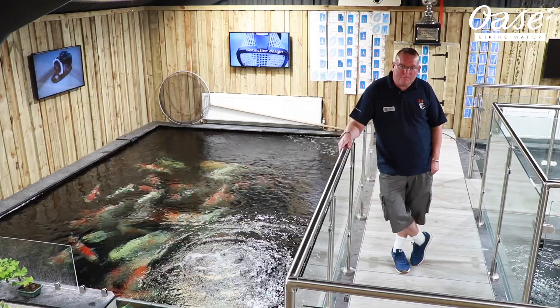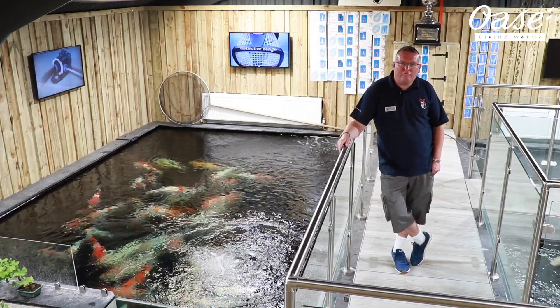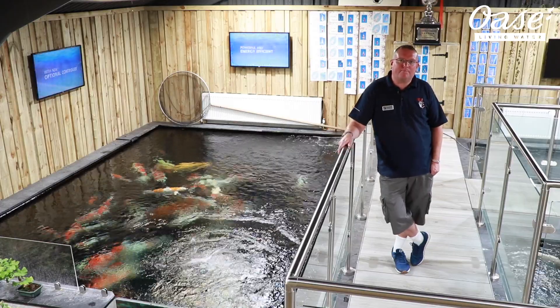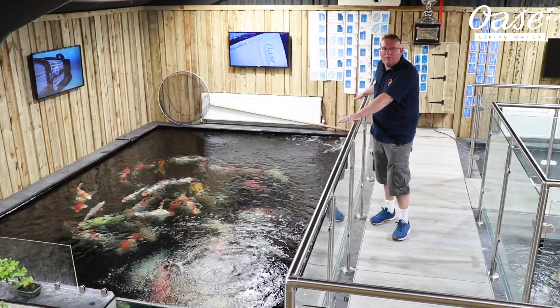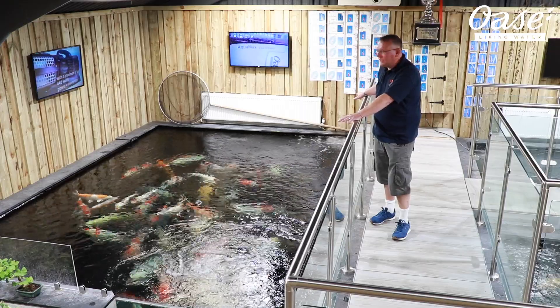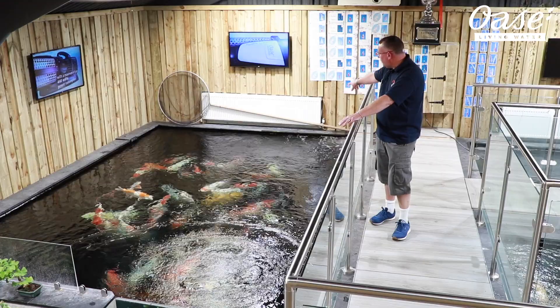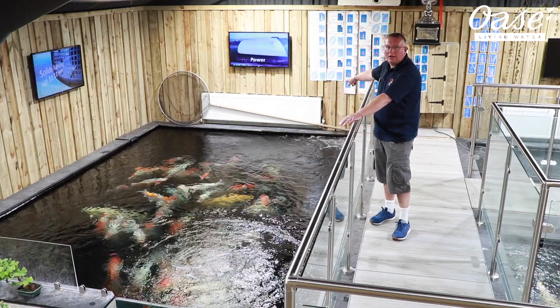So we took the opportunity to move to our new site at Coolings, which is located in a very impressive garden centre. Massive footfall, and we also wanted to try and recreate Coy, which you'll see in a minute as we take a closer look at our systems here. This is our main display pond, circa 5,500 gallons.